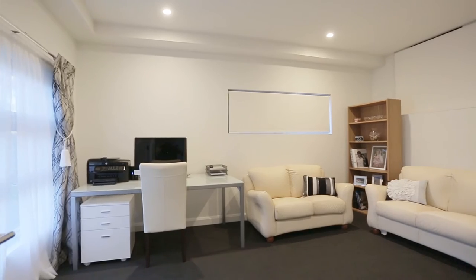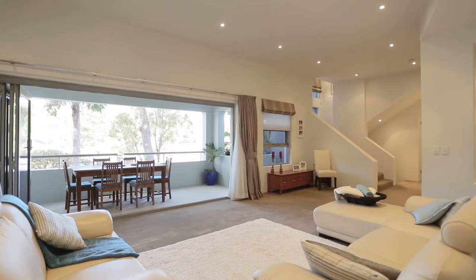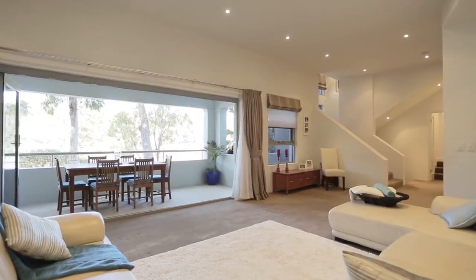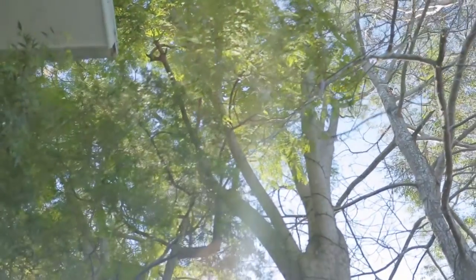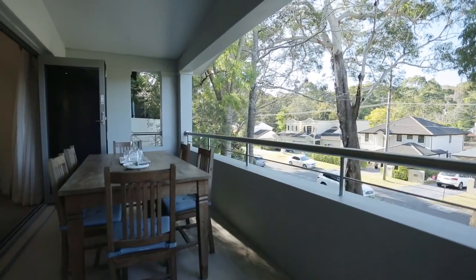Expansive proportions feature a formal lounge which flows out to a level grass private courtyard, or open the sleek commercial grade bi-fold doors onto a large entertainer's balcony overlooking the leafy views of Alcaringa Reserve.